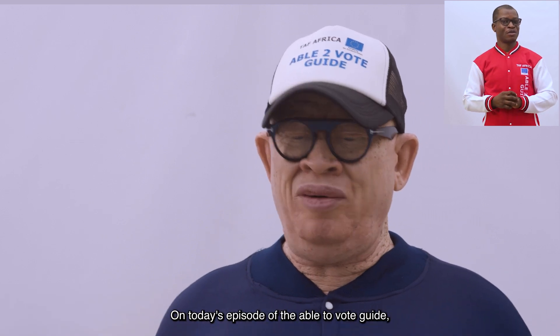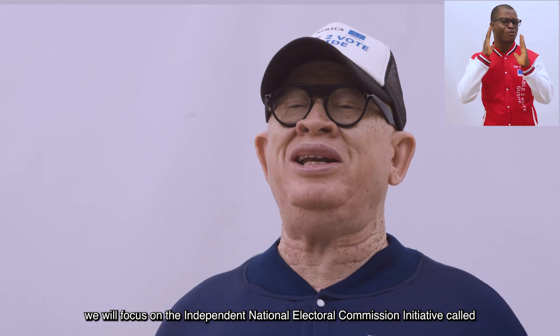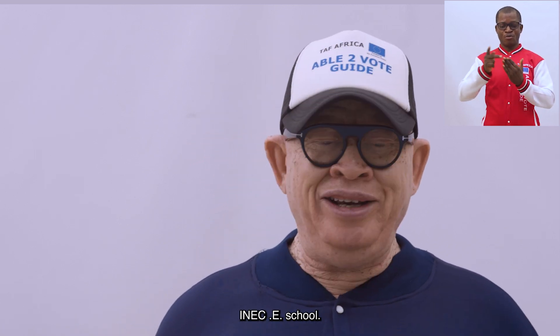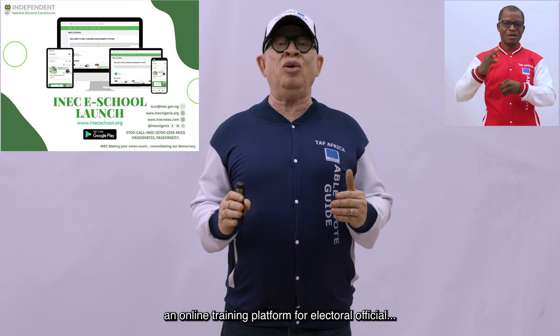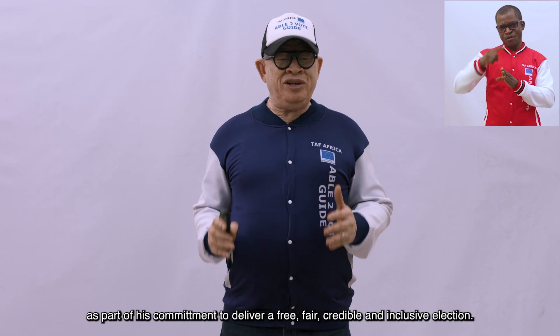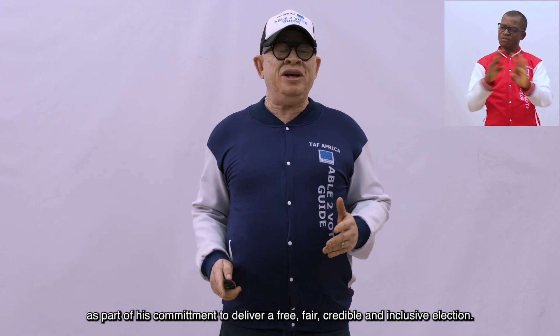On today's episode of the Able to Vote Guide, we will focus on the Independent National Electoral Commission initiative called INEC eSchool. The Independent National Electoral Commission officially launched an online training platform for electoral officials as part of its commitment to deliver a free, fair, credible and inclusive election.